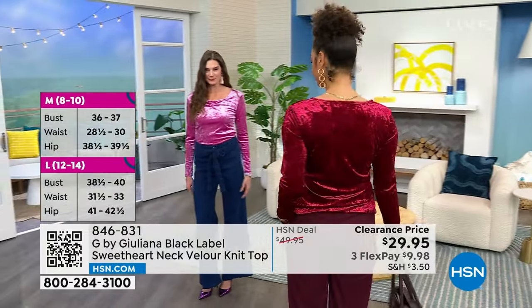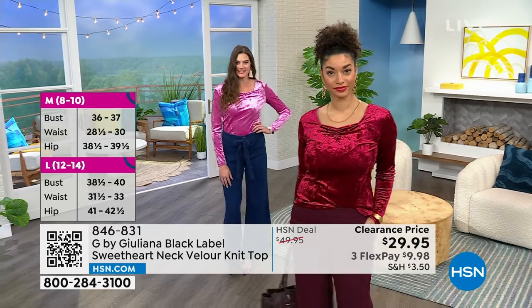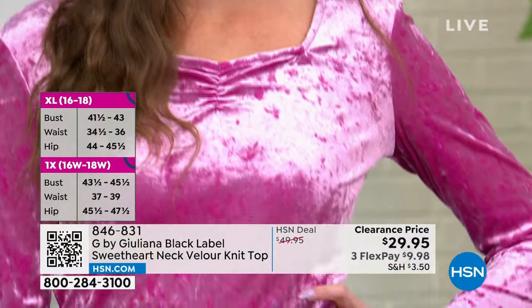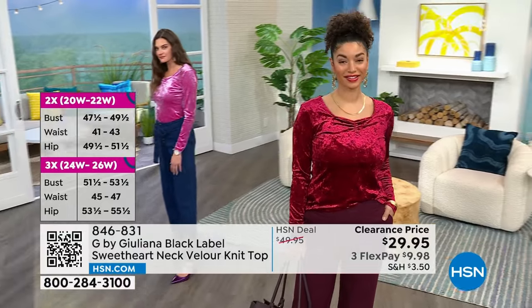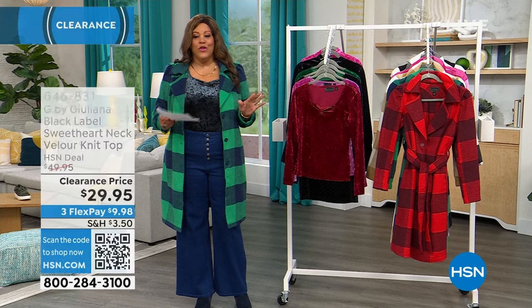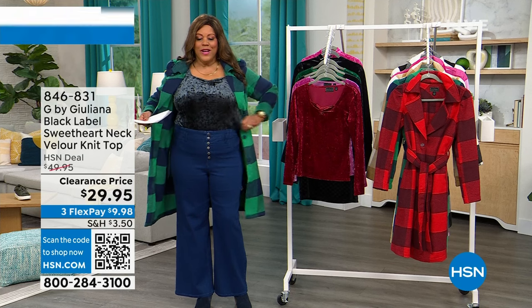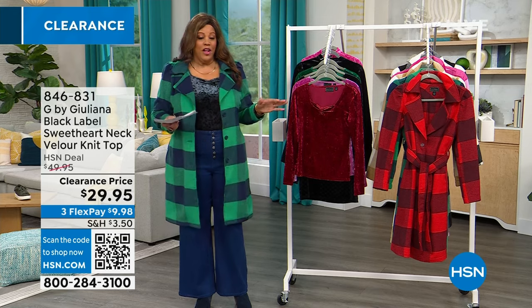I'm wearing this top tonight, Debbie, because after our show I'm heading over to a friend's for a little party. They got a Gypsy Kings cover band playing. So I'm going to be getting down, wearing my velour with some velvet pants. You guys, this is so adorable. Let me take you through the colors. It's extra extra small to 3X. I have on the black - it's stretchy, it's so cute. I put it on the inside, but let me take you through all the colors.